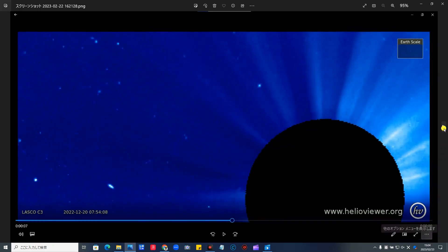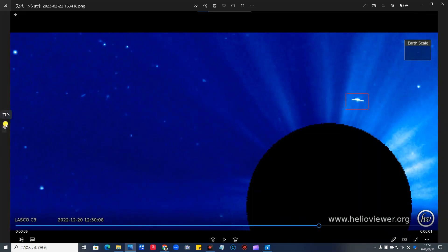helioviewer.orgのリンクは下の概要欄に貼っておきますので、この日にち、ラスコC3のこの日にちを入れたら見ることができます。そして次の瞬間はこの赤い位置に移動しております。連続写真でお見せします。ここに写ります。そしてここ。そしてUターンしていきます。